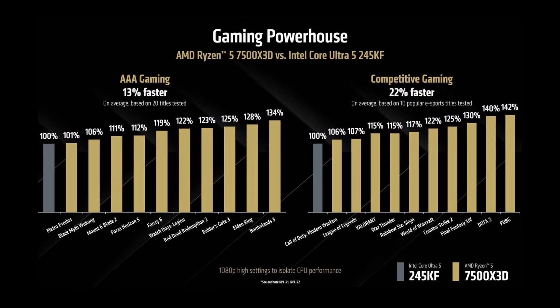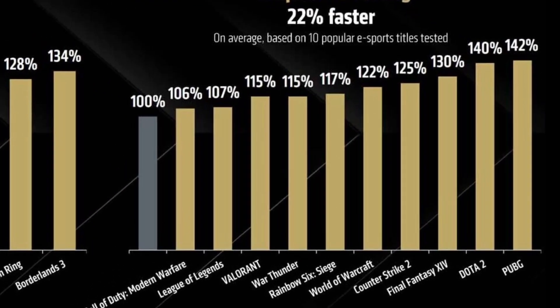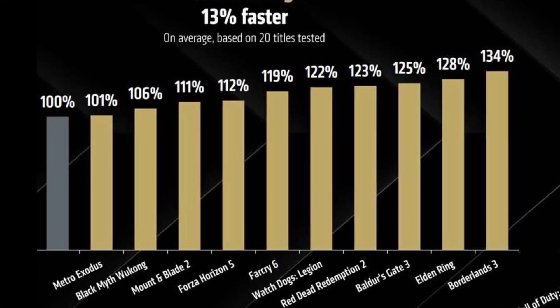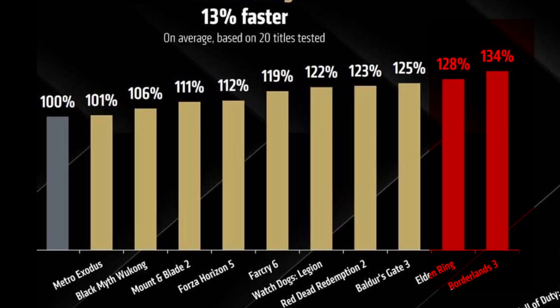But according to AMD's own internal benchmarks, the Ryzen 5 7500X 3D beats the Core i5 245KF by an average of 22% in 10 competitive titles at 1080p high settings. The biggest win comes in PUBG, where AMD claims a massive 42% performance lead. In a set of 20 AAA titles, the 7500X 3D leads by up to 34% on average in Borderlands 3 and Elden Ring compared to Intel's 245KF.